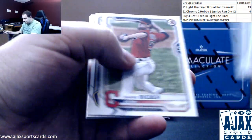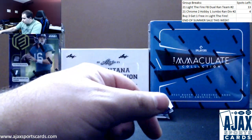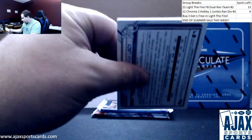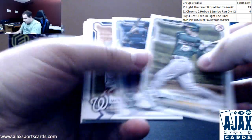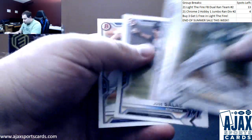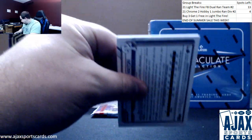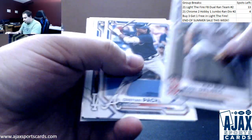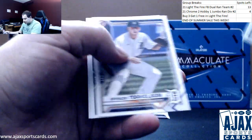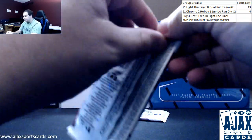Cronenworth rookie. More chrome — Hunter Green, Nolan Gorman, Sabato paper first. Dahlbeck rookie, Pache Ruiz, Austin Wells, Chrome Torque paper. Some good stuff to sit on there.